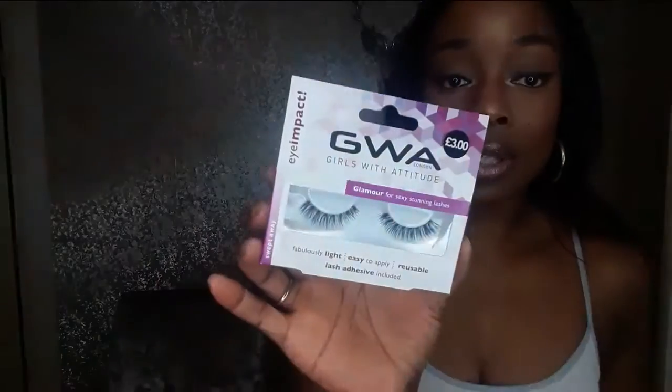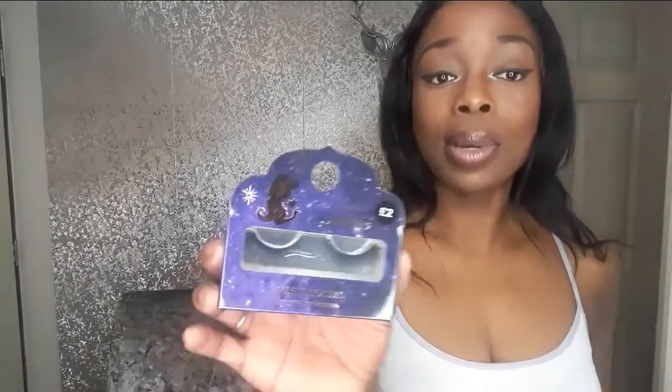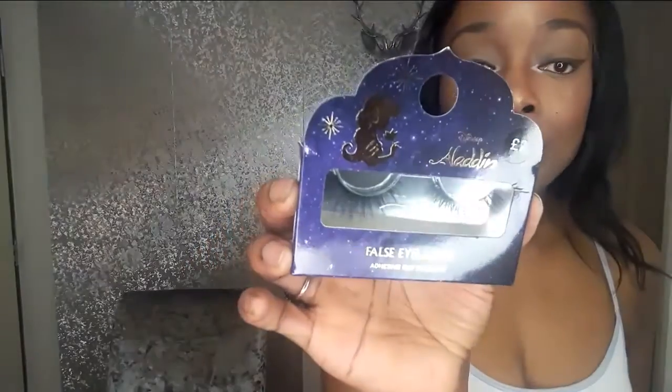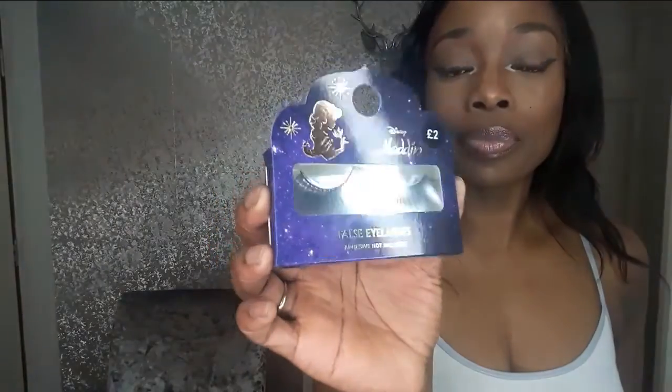I also picked up two pairs of lashes. The first are the GWA Glamour Lashes — they were £3, absolute bargain. Then I saw these, which are really pretty — they're almost like mink eyelashes, and it's Disney Aladdin false eyelashes. The adhesive is not included in this one, which is a shame, but that's £2 and they are really pretty. I can't wait to wear them and see how they look.